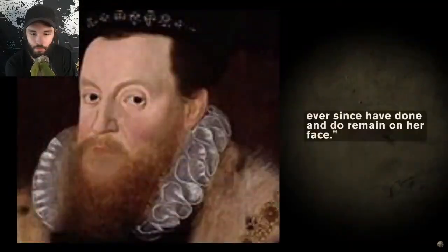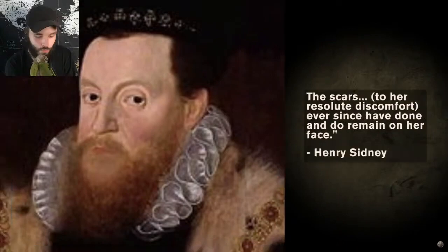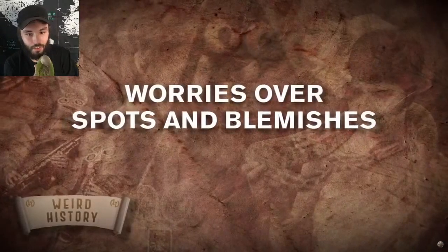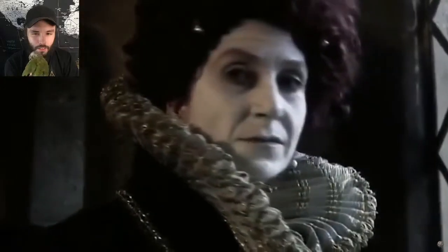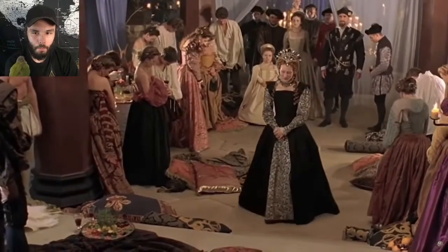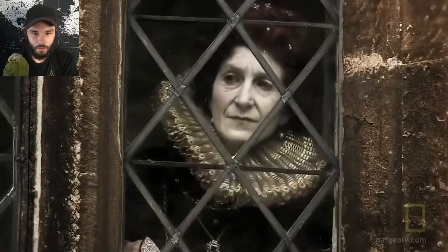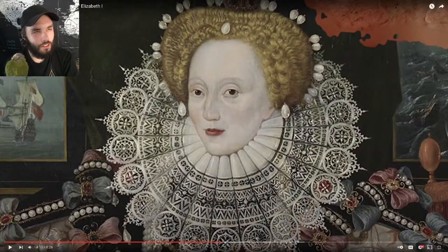As Henry Sidney, Mary's husband, wrote: 'The scars, to a resolute discomfort, ever since have done and do remain on her face.' Trying to survive in an atmosphere of constant bitchiness, Elizabeth did everything possible to cover up such blemishes. There haven't been many female rulers in English history — let's face it, in any history — a fact with which Elizabeth was all too familiar. She knew all eyes were on her and that any scarring would mark her not as a survivor, but a pariah.